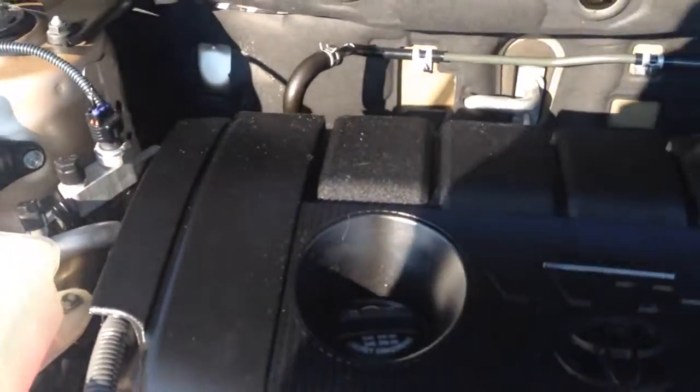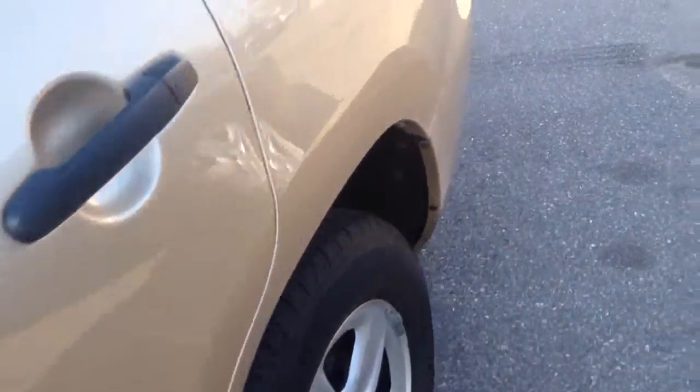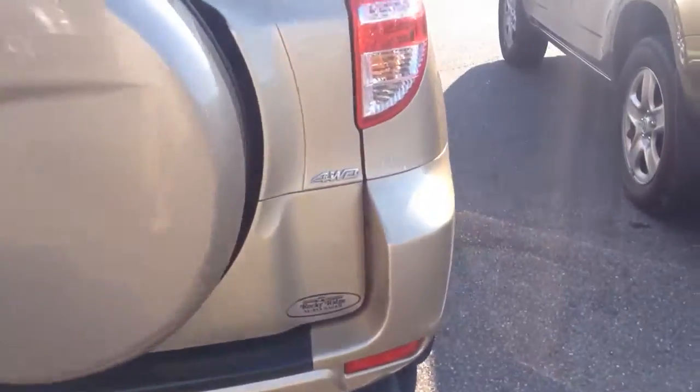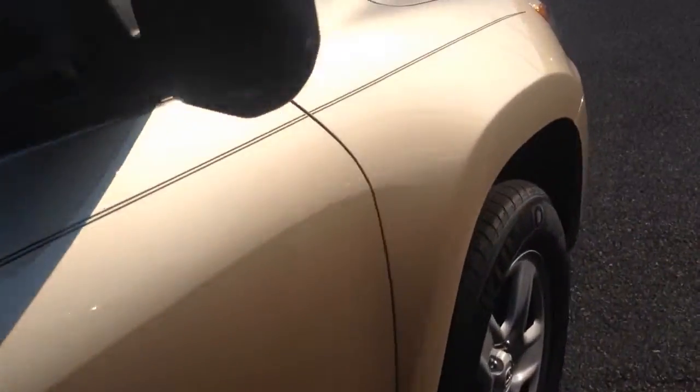Quiet, clean little four-cylinder motor. Taking a walk around here to show you the exterior of the vehicle — it's in nice condition. Above average, free of any major scratches or dings. Spare tire on the back like all RAV4s of these years.